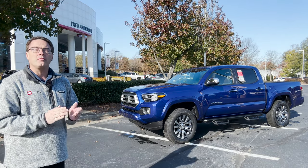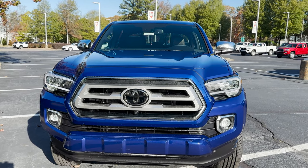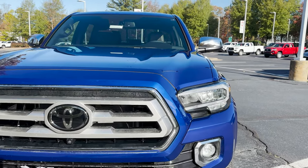It's a 2023 Tacoma Limited. Tacoma Limited is known for high class, for luxury. It's the top of the totem pole for Tacoma trim levels.